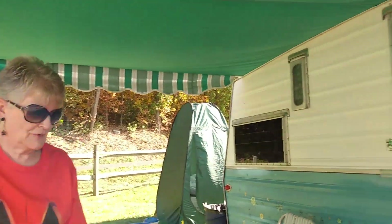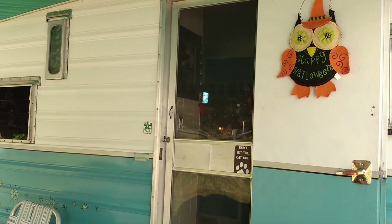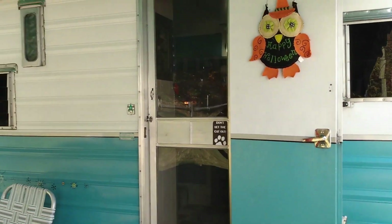She wants to show us her camper. Tell us what year it is — it's a '68. And the model is the Aristocrat Low Liner. It's in the garage, so you don't have to leave it outside.